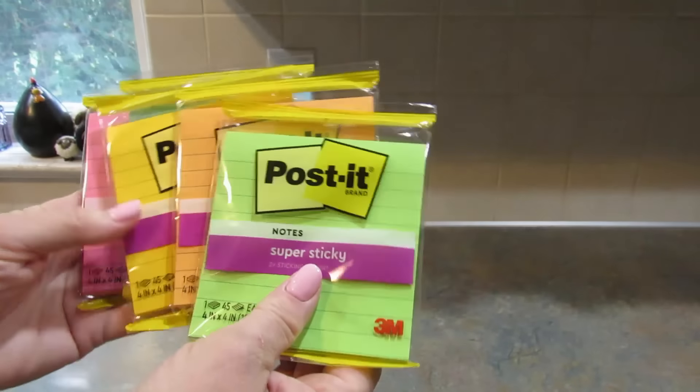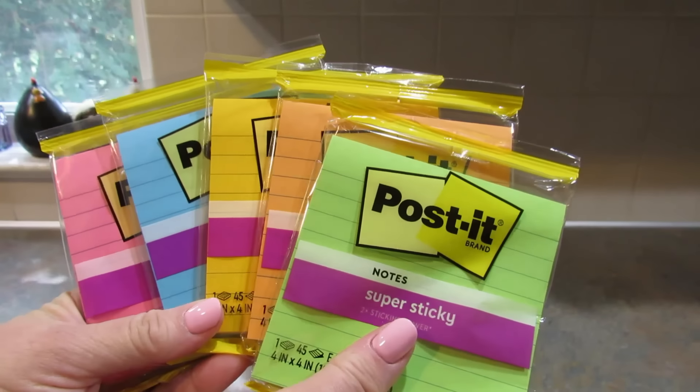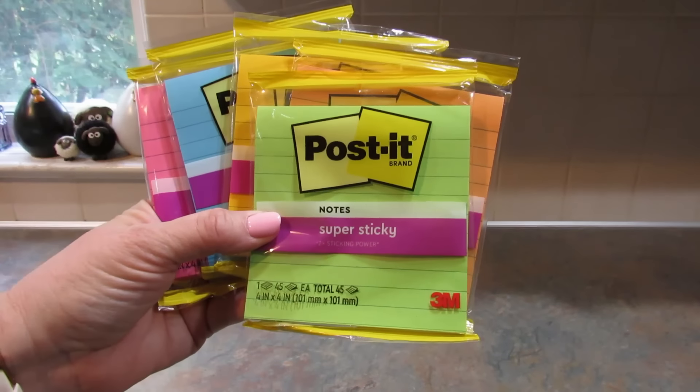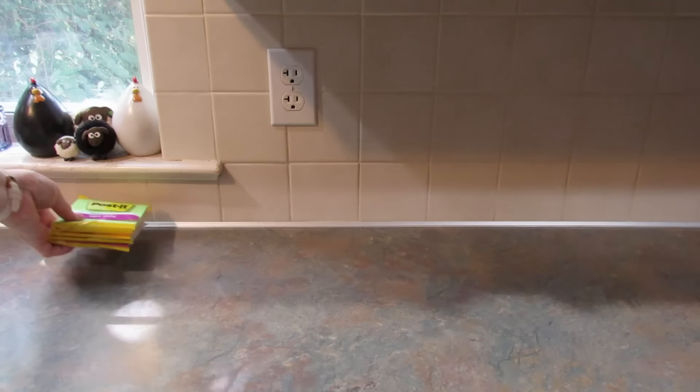A lot of Dollar Trees are getting their school supplies out. From the Manchester store I bought five of these lined Post-its — super sticky notes. Is it the best deal? I don't know, but I wanted them. You get 45 in each pack, and I got green, orange, yellow, blue, and pink.